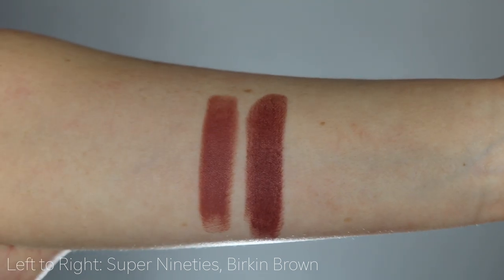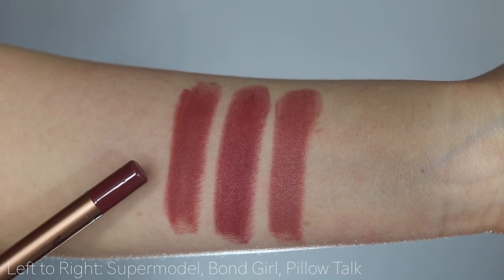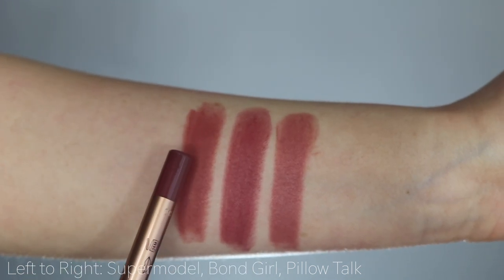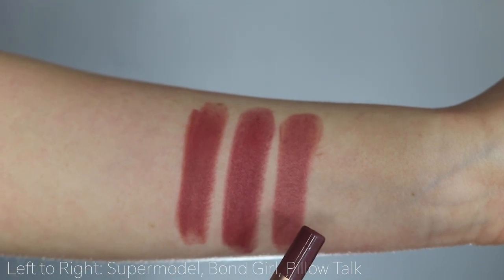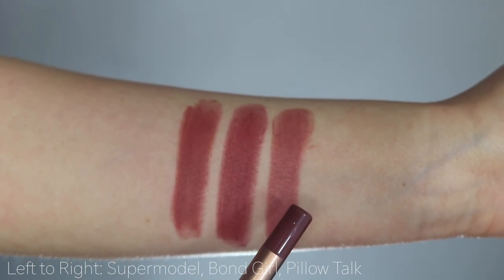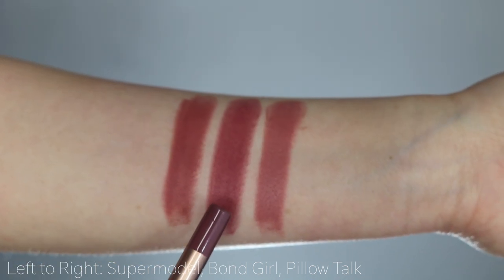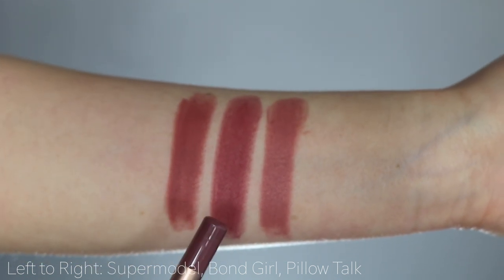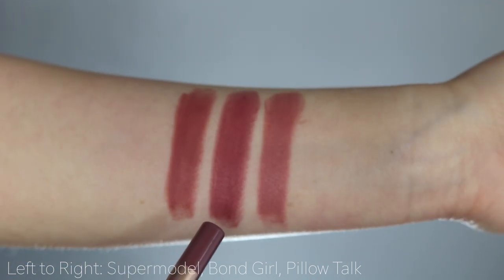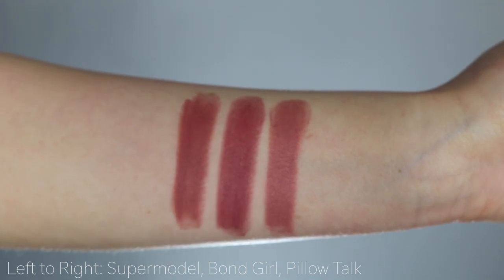For Supermodel, the most similar shades I found were Bond Girl and Pillow Talk. The biggest difference is that Pillow Talk is just a lighter version of Supermodel — quite similar tones, slightly more pink. If you like Pillow Talk and want something a little deeper, you'll really enjoy Supermodel. Bond Girl is very similar to Supermodel; built up it can look deeper, but patted on they look very similar, with Bond Girl being slightly more red in tone.